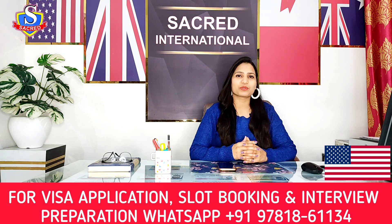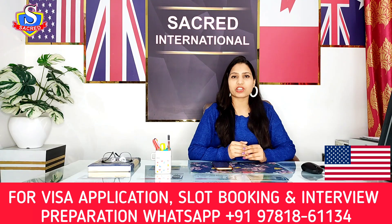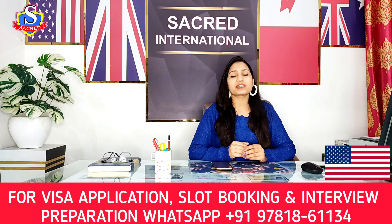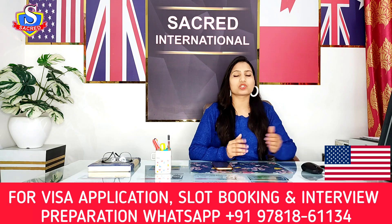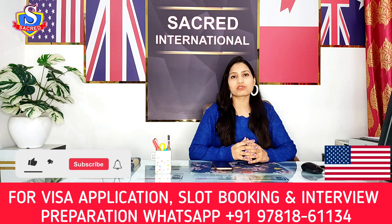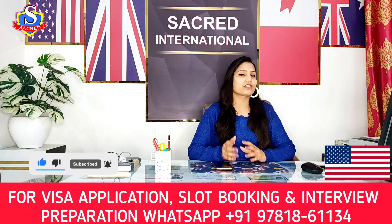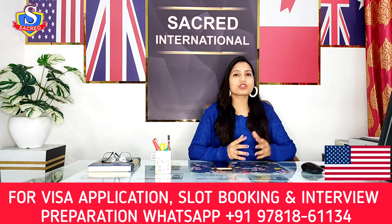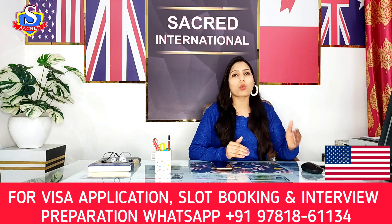The first and very important reason for F1 visa rejection is inadequate financial documents. If you want to go to the US for study purposes, you need to have your funds ready, and your funds should be old. It should not happen that you are going for the interview and you transferred the funds into your account just two days before — that is definitely not going to work. Make sure you have old funds in your bank account.